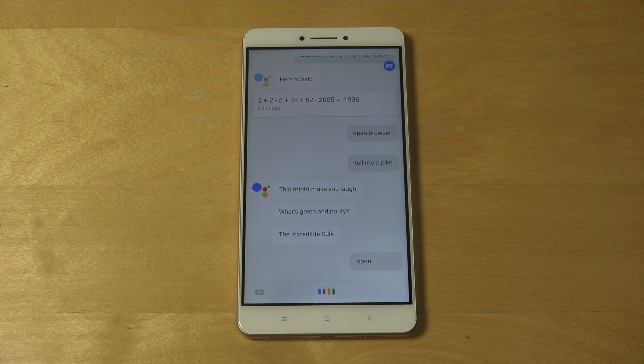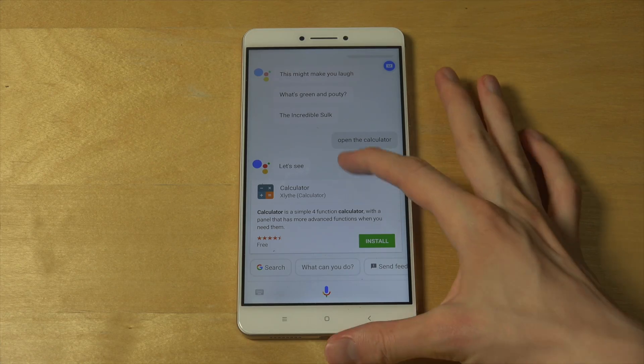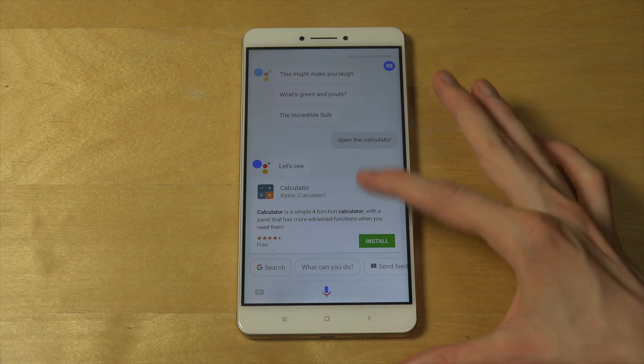Open calculator. Okay, that was weird. So here you can kind of see it doesn't seem like it can open apps. Maybe it can, but it doesn't seem like it. It just brings up an app here.